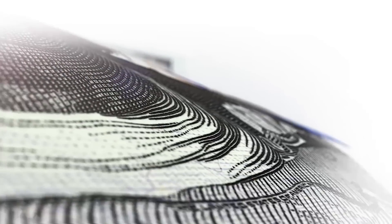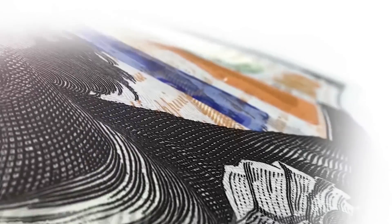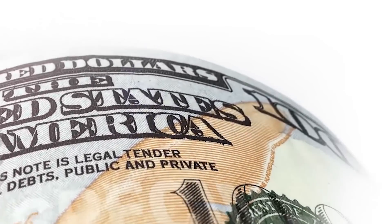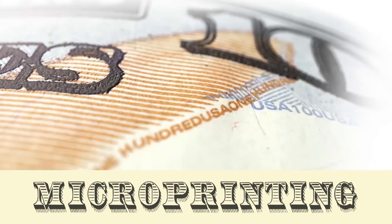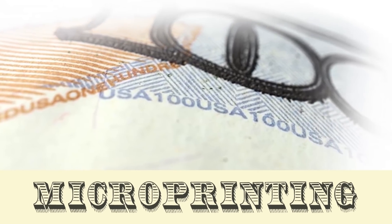Next, move your attention to Franklin's jacket collar. You might need a magnifying glass to see it, but using a process called micro-printing, the phrase 'The United States of America' is etched along the collar's edge. 'USA 100' is printed around the blank space containing the portrait watermark, '100 USA' along the golden quill, and small 100 numbers in the bill's border design.